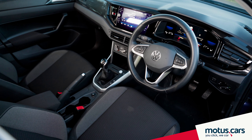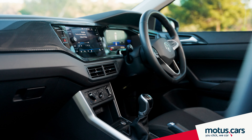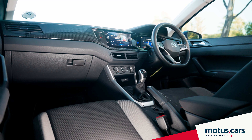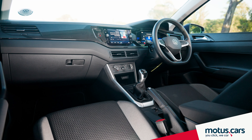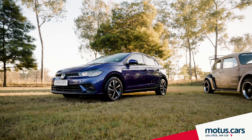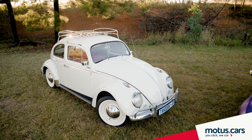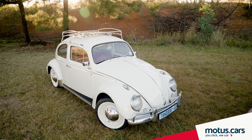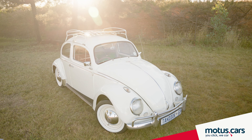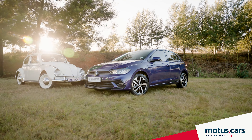But keeping up with the times, the latest Polo offers all the latest creature comforts and technology that ensures the Polo remains at the forefront of comfort in its class. Similarly in some respects, yet so different in others, the fact remains that both the Beetle and Polo are truly people's cars, exactly as what was asked for back on that fateful day in 1934.